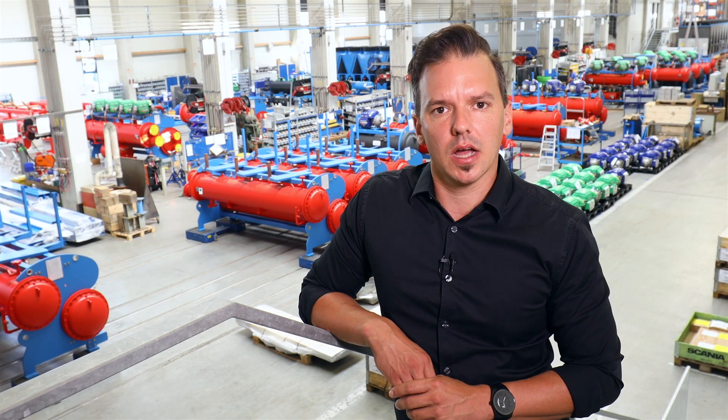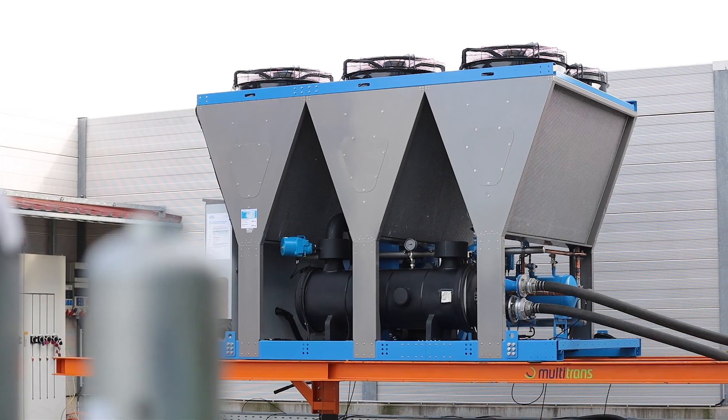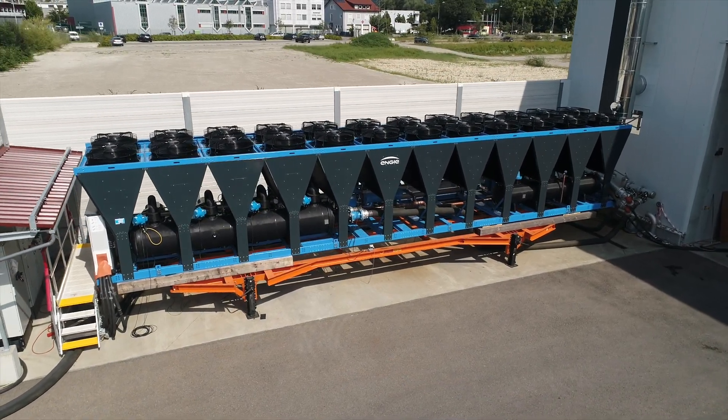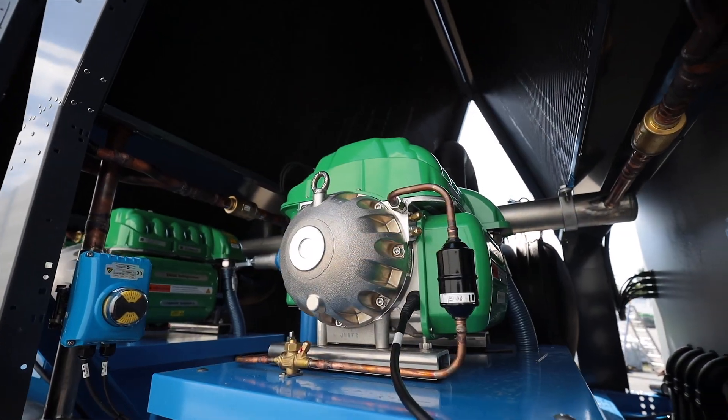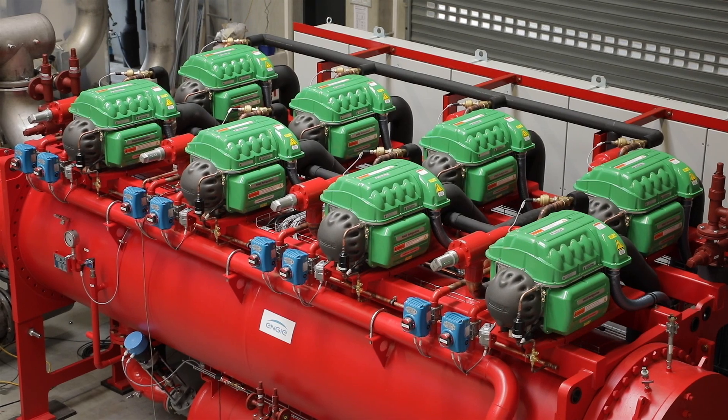Hi, my name is Daniel Keller and I'm the responsible product manager at Engie Refrigeration. On behalf of Engie, I wish you a warm welcome at our headquarters in Lindau. Efficiency, enthusiasm for technology, and proximity to our customers are the three key factors that guide our day-to-day activities. Our aim is to find the most efficient energy solution — a perfect match in terms of cooling and heating supply for our customer needs, inspired by our mission of supporting customers on their zero-carbon transition.